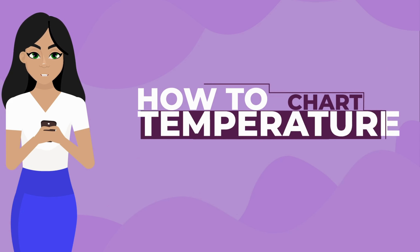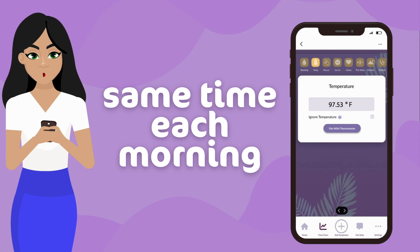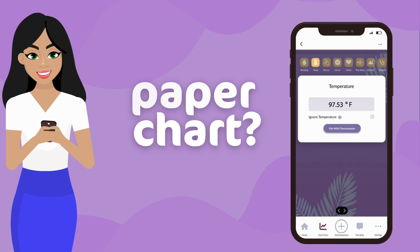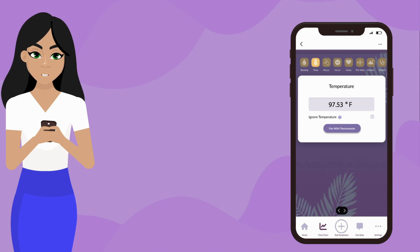So, how do you chart temperature using Peak Day? To chart your temperature, make sure you take your temperature at the same time each morning before any activity, and enter the temperature into your Peak Day app. If using a paper chart, mark your temperature with a dot. If you miss a day or take your temperature at a significantly different time than normal, be sure to make a note on your chart. If you're using Peak Day to track cycles without temperature, click the Ignore Temperature box on missing or abnormal days.